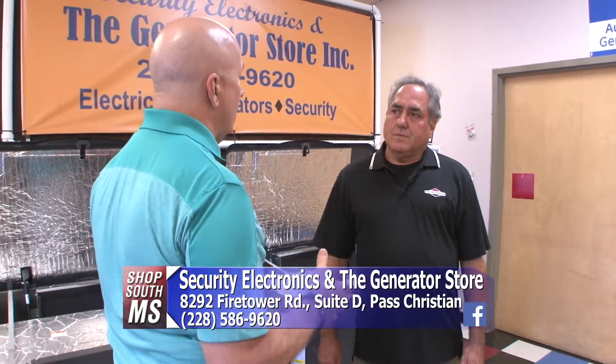Now, if a house is partial gas, that means you don't necessarily need as big a generator as you normally would, but sometimes you might need some.